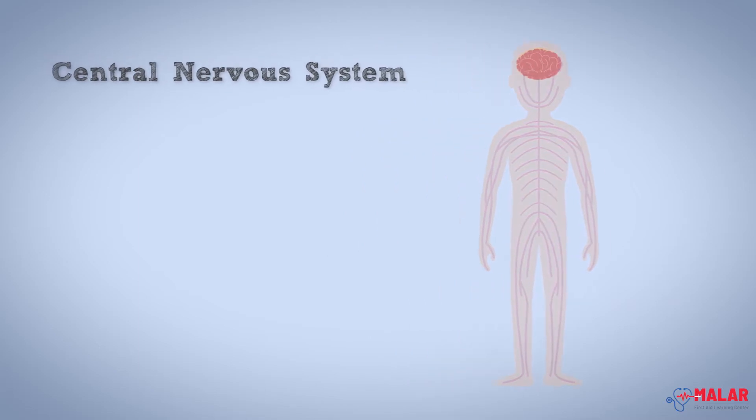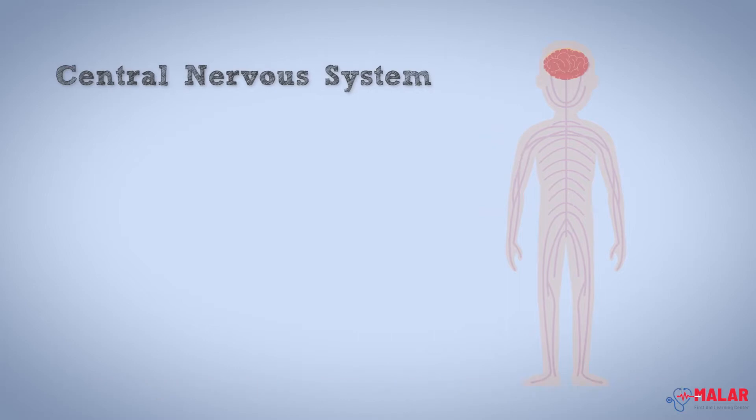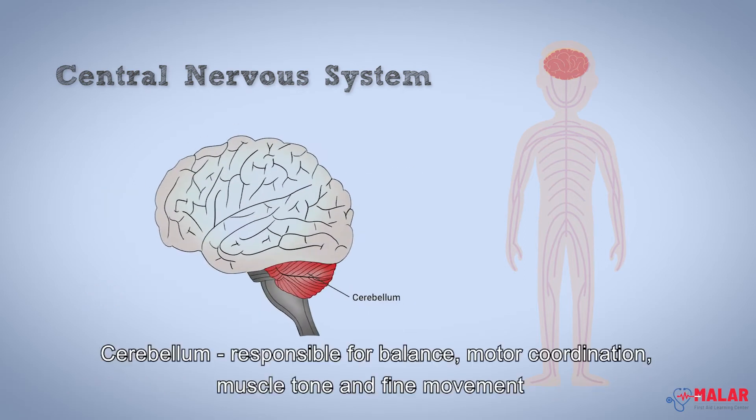Central nervous system. The four parts of the brain constitute the central nervous system. The cerebrum, which is responsible for memory, cognitive thought, and learning. The cerebellum, responsible for balance, motor coordination, muscle tone, and fine movement.